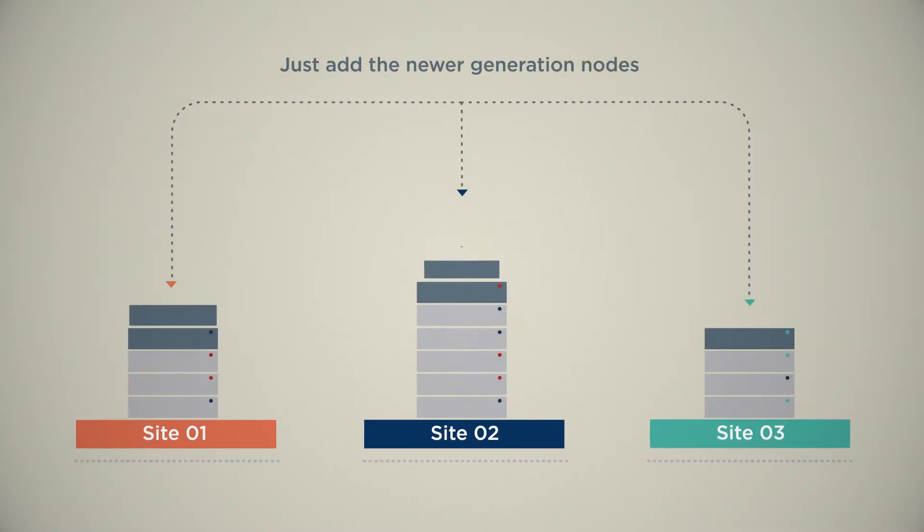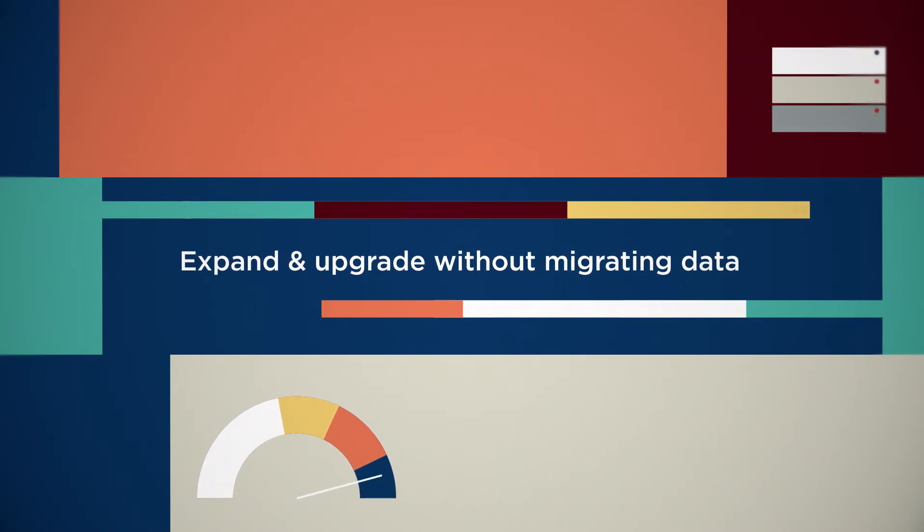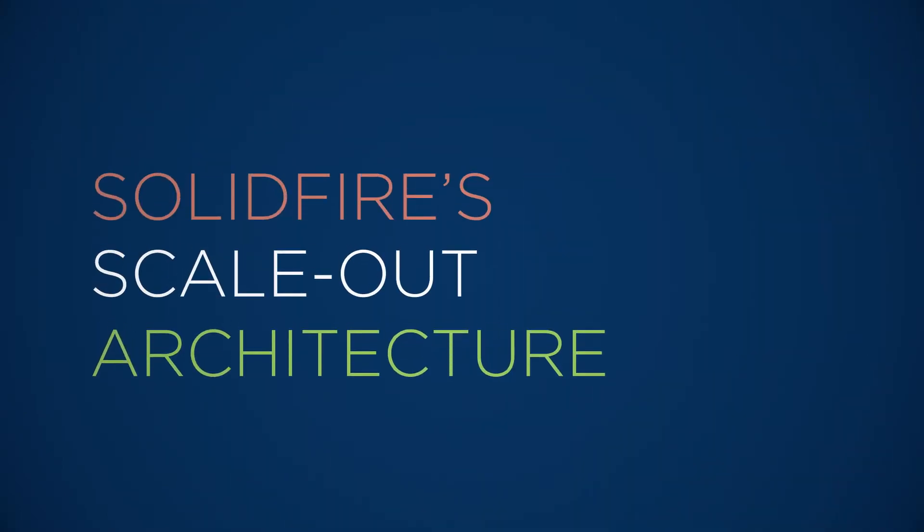And when new technology comes along, just add the newer generation nodes to existing clusters, expanding and upgrading resources without migrating data. Learn more about SolidFire's scale-out architecture at NetApp.com.